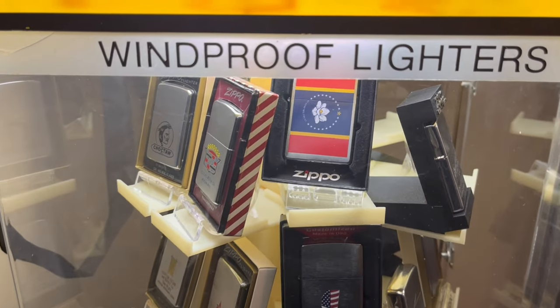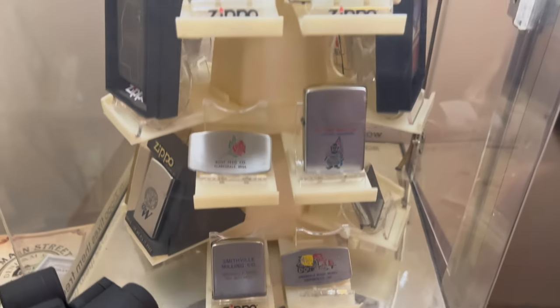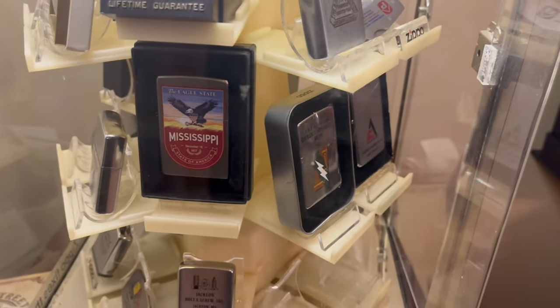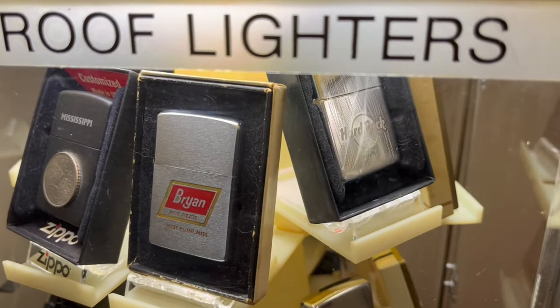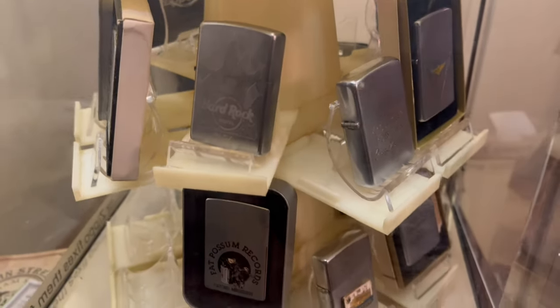We're going to start with my main theme, which is Mississippi. I live in Mississippi, so I try to collect as many Mississippi Zippos as I can. They don't come around very often, so I'm very fortunate — any Mississippi Zippo I come across, I try to add to my collection.